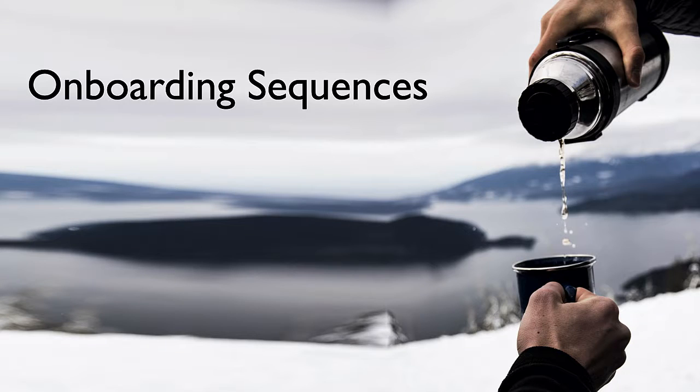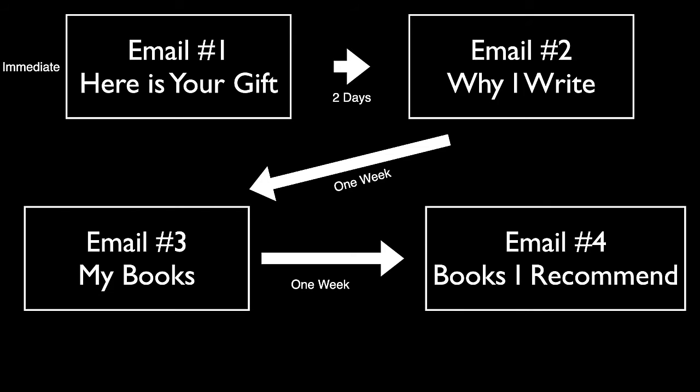Let's talk about onboarding sequences — where somebody gets an email immediately with their reader magnet for signing up for the newsletter. Then after two days, maybe an email about why you write. After one week, a third email listing all of the books you've written. And after another week, a fourth email recommending books by other authors. This is just a sample drip sequence — every author has a different one.